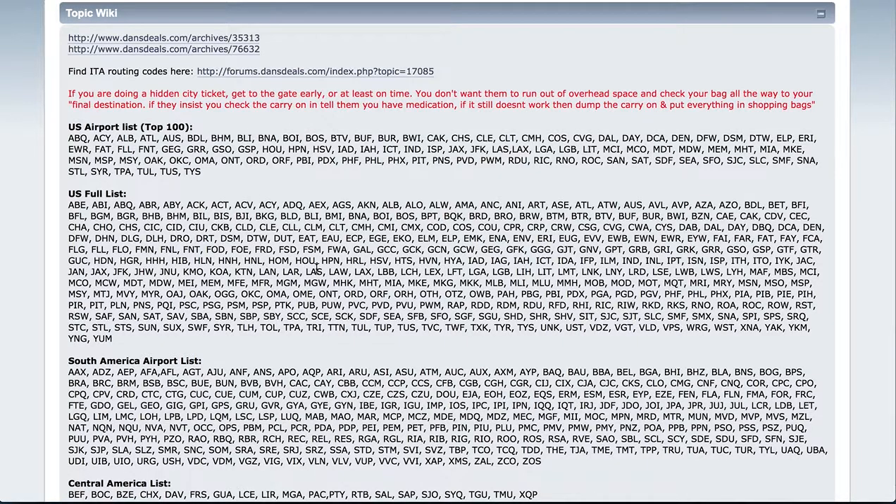I need to give a shout-out to Dan's Deals — they do a fantastic job of explaining the ITA Matrix as well. Let me know if you have any questions, please leave comments down below, I'd love to hear from you. That's Josh Stripczynski, signing out.